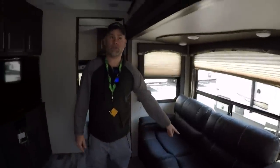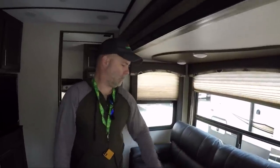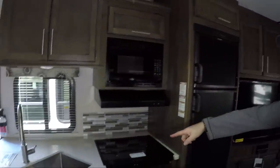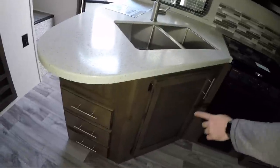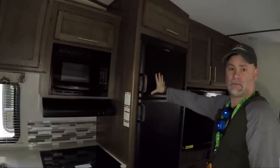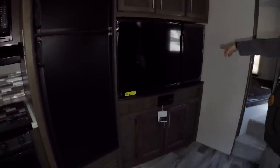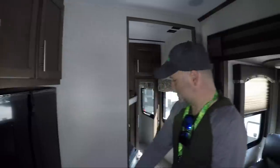You have the tri-fold couch, which is very similar to what we have in our Puma — our son says it sleeps very comfortably. Directly across from there, as I was saying, you have the sink, stove, microwave, and some overhead and lower cabinet options. You have the standard refrigerator, which helps keep you down on weight. There's a large TV — probably 50-inch — entertainment system, and a huge storage area above for video games or extra storage, plus some storage below.